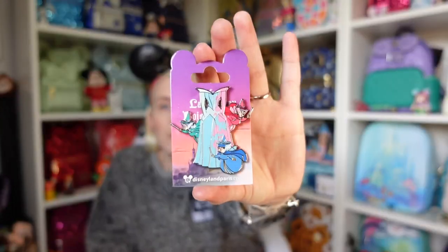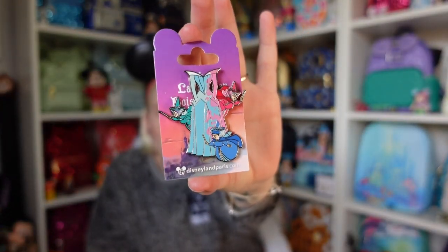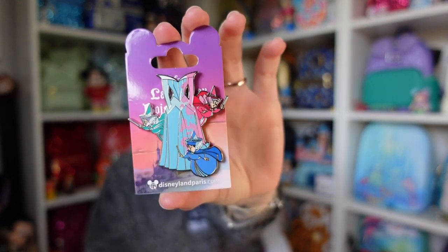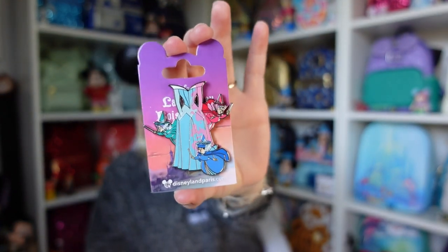Every now and again there is a pin that I just love. This one is kind of exclusive to Disneyland Paris — I got it from someone who recently visited. It's Sleeping Beauty and the Three Good Fairies, and it's got Sleeping Beauty's dress with the pink and the blue. I just thought it was absolutely beautiful.